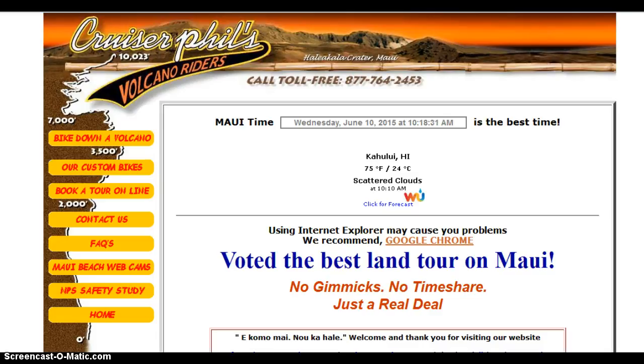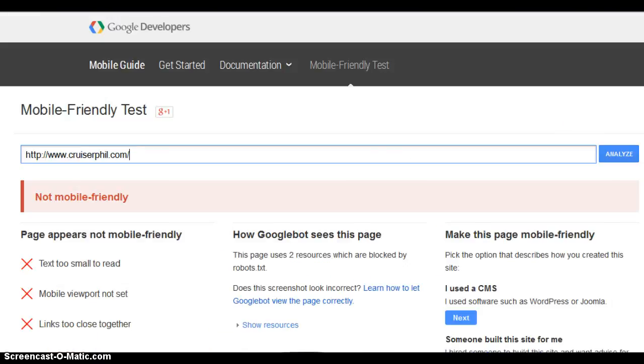Now why am I bringing this to your attention? I reviewed your website and your website is not mobile-friendly. How do I know that? Let me show you. This is a tool from Google — it's called the Mobile-Friendly Test. I put your website in here and you can plainly see Google saying it's not mobile-friendly.